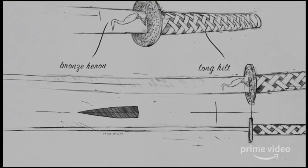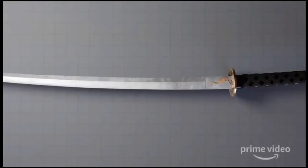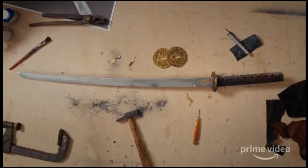From there we move on to concept art, and I believe this gives us an idea of which details the artist felt were important — the bronze heron on the blade, the long hilt where we can also see braiding on the hilt as well. In this computer generated 3D model, it gives us an idea of how they bridged the transition from concept art on a page to the construction of a physical prop. They then fill in the details on the 3D model to show us how they envisioned the finishes looking on the actual prop. We then get our first glimpse of the physical sword along with tools and other pieces to show us an idea of how the actual craftsmanship came about.